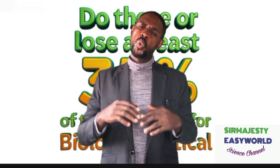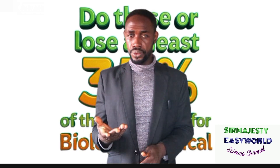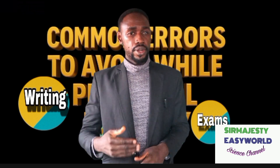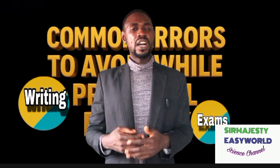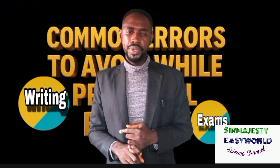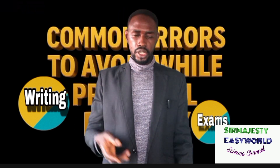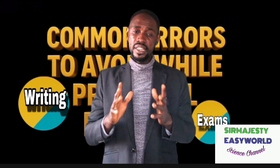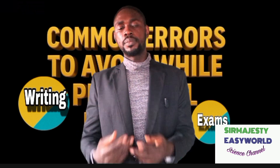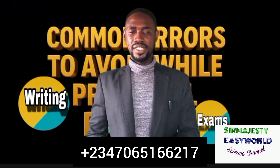This video is just a quick summary of what the WAEC Biology Practical Marking Scheme requires from you. A full review using students' answer scripts and clear illustrations would take nearly an hour and 30 minutes. So there will be a detailed online seminar on the WAEC Biology Practical Marking Scheme. To join this seminar, chat or call 2347065166217.